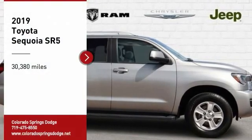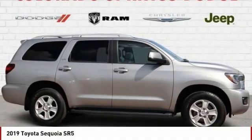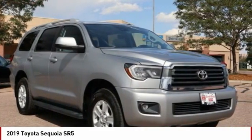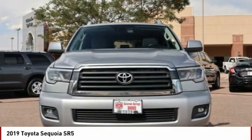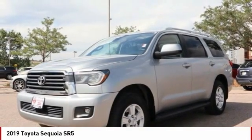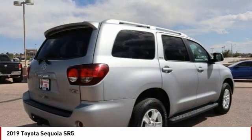We are pleased to show you the 2019 Sequoia. Sequoia is perfect for any adventure, offering spacious comfort and style for up to eight passengers. With Sequoia, peace of mind comes standard with eight airbags, including an all-row side curtain airbag.